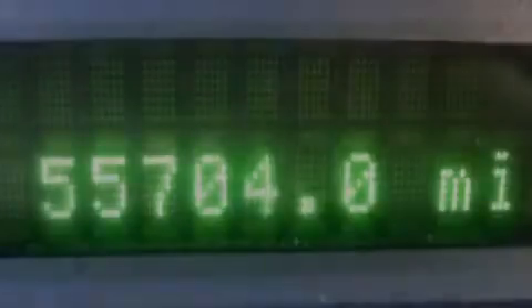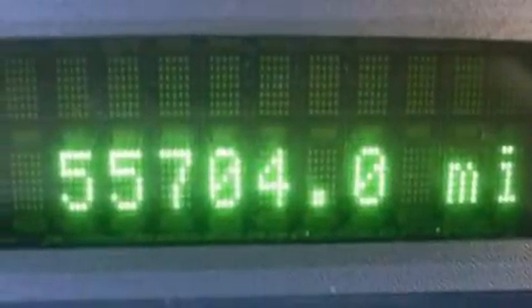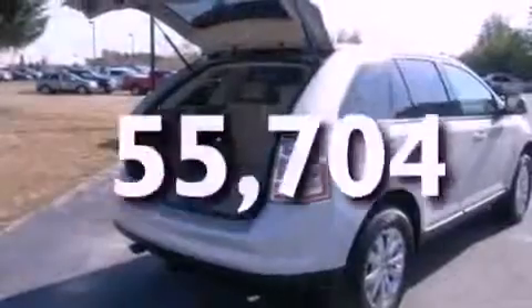Additional features include a rear spoiler, privacy glass, dusk-sensing headlights, an auto-dimming rearview mirror, and this vehicle has fewer than 56,000 miles on the odometer.